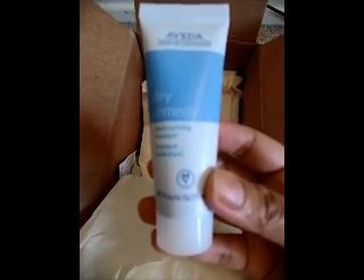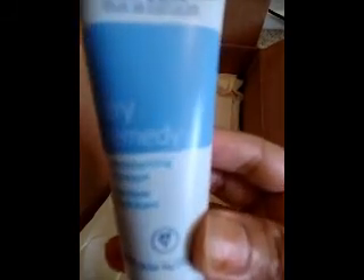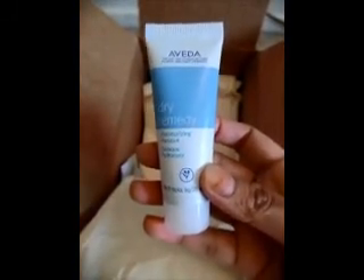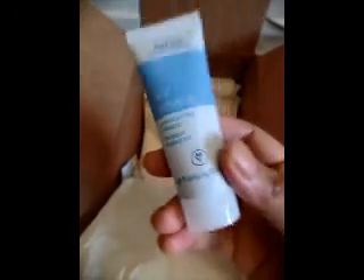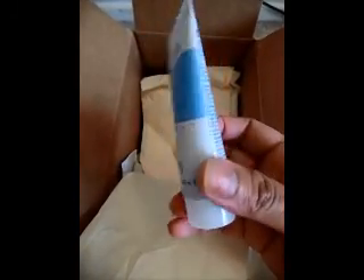This one is also completely free, I think because I ordered more than $30 worth of products. It's a dry remedy moisturizing mask. I've tried this before as samples and I absolutely love it. The retail price of this travel size is $9.